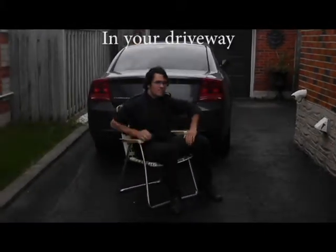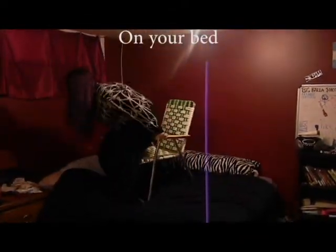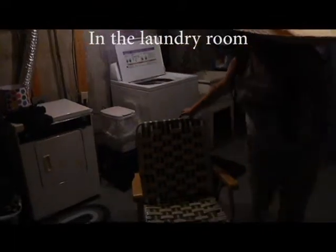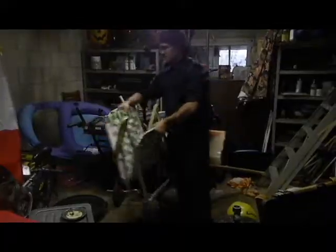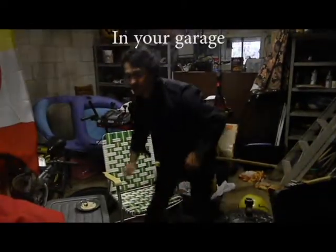Maybe try putting it in your driveway. Or if you're feeling dangerous today, you could even try putting it on your bed. Or your laundry room. Something's missing. And your garage.